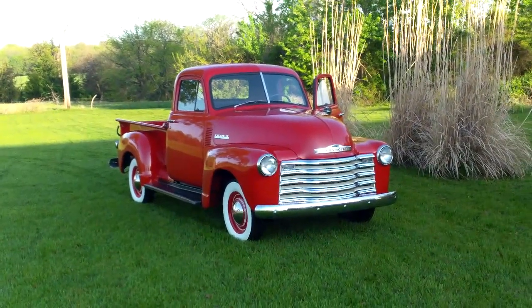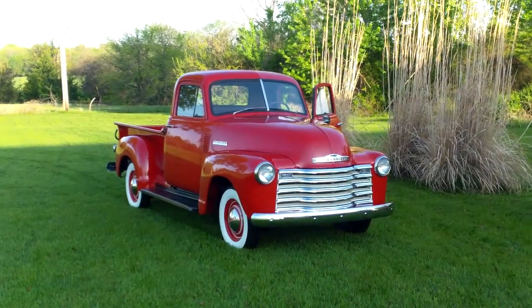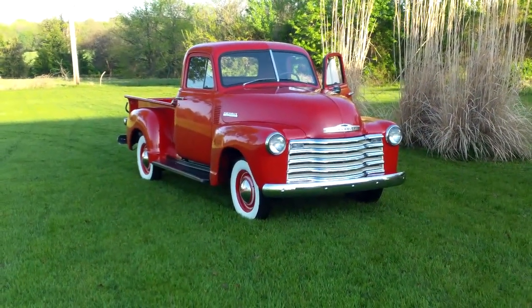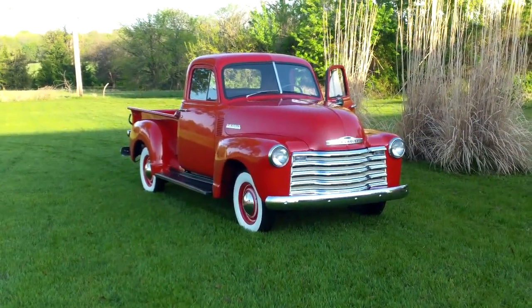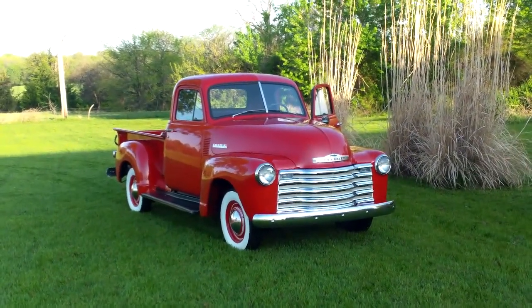We are in Clinton, Missouri, where we're taking a look at the 1951 Chevrolet, painted the original color — that is the correct color red, by the way. You just don't see a lot of them because it was a much more conservative time back then, but that is the original color.